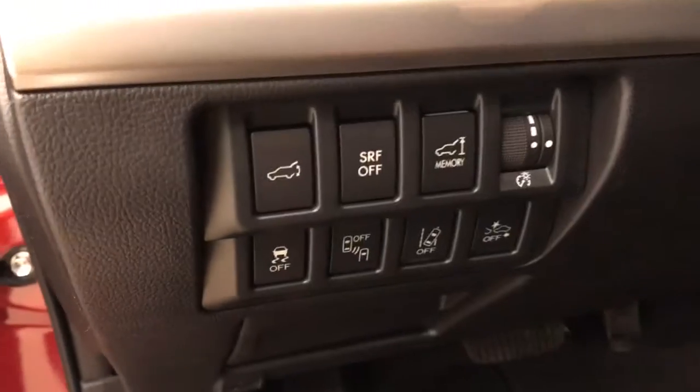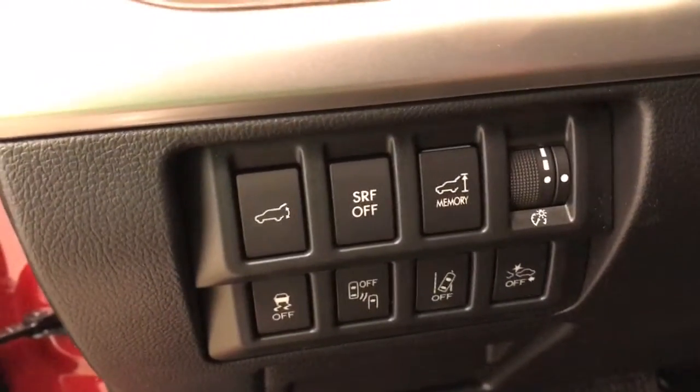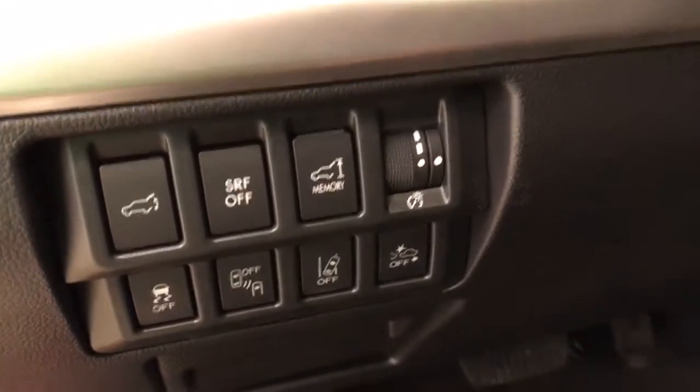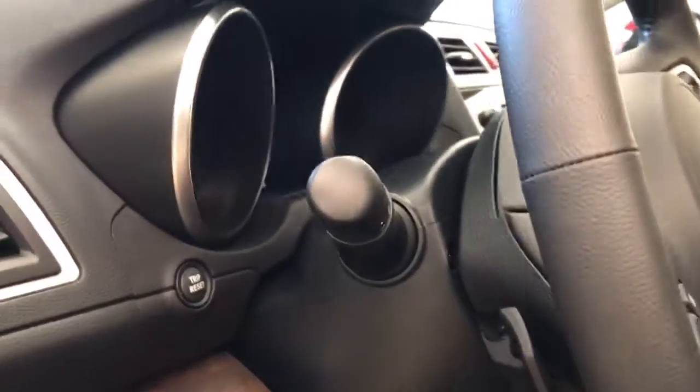Rear hatch controls, headlight controls, traction control, blind spot assist controls, lane departure warning and forward collision detection, tilt and telescopic steering wheel, paddle shifters, and light controls.